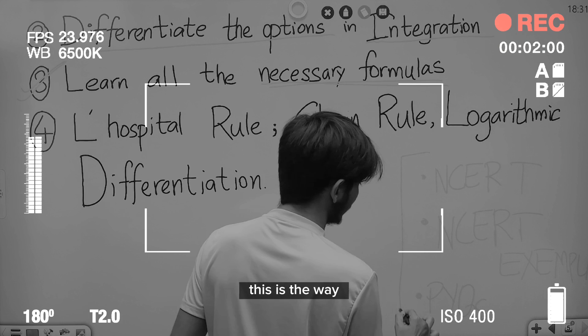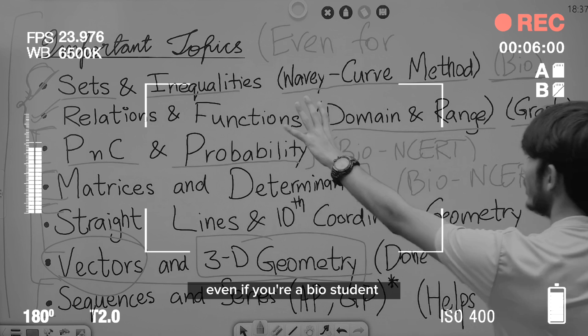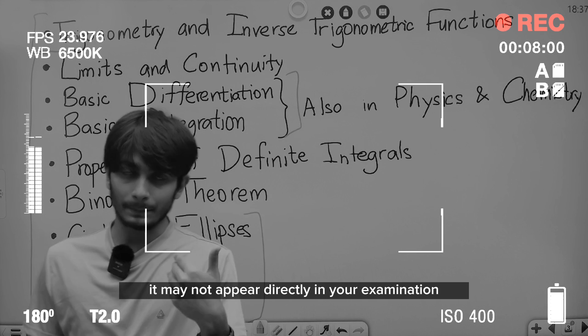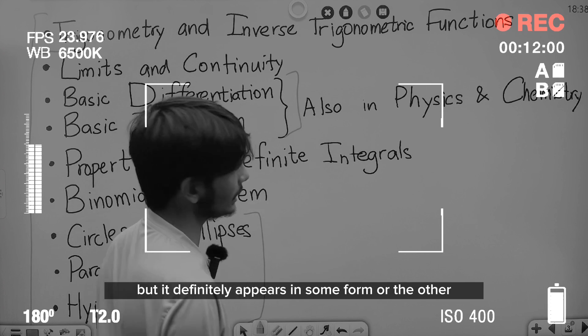This will work in about 70% of the problems. This is the way by which you should be approaching the subject. Even if you're a bio student, trigonometry is an important topic — it may not appear directly in your examination, but it definitely appears in some form or the other.